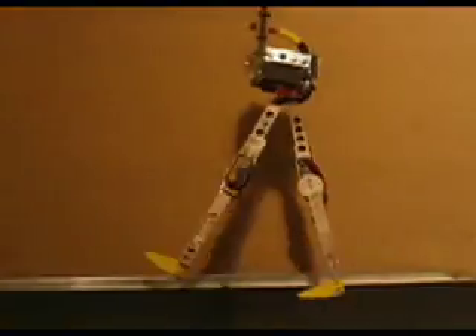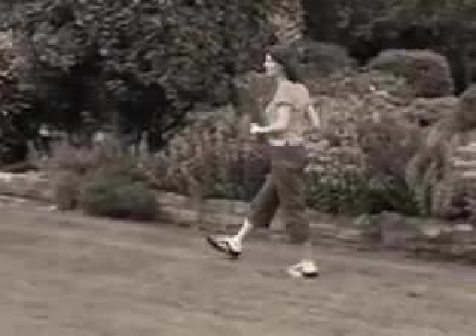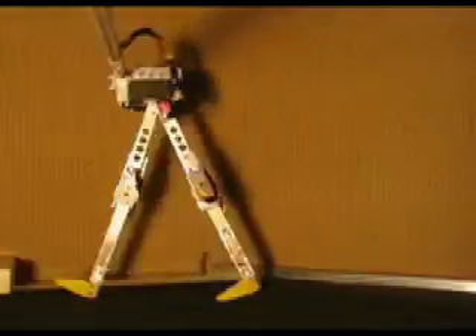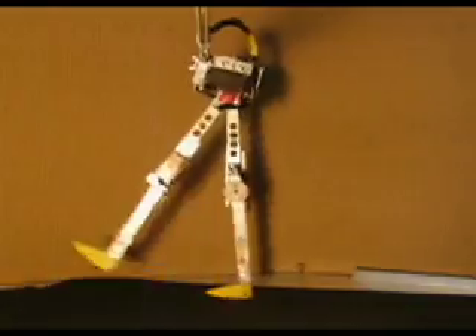The big deal with RunBot is that it doesn't move like other robots, which have to calculate every step they take. Instead, it walks more like a human. Most of the time when we walk, we do it automatically — our muscles communicate with our spinal cord, and our brain only gets involved if we have to do something tricky, like clamber down a slope. Well, it's much the same for RunBot. Sensors on its legs and joints communicate with its local circuits, and it's only if the terrain changes dramatically that its learning circuits — its brain — get involved to help it navigate any obstacle successfully.